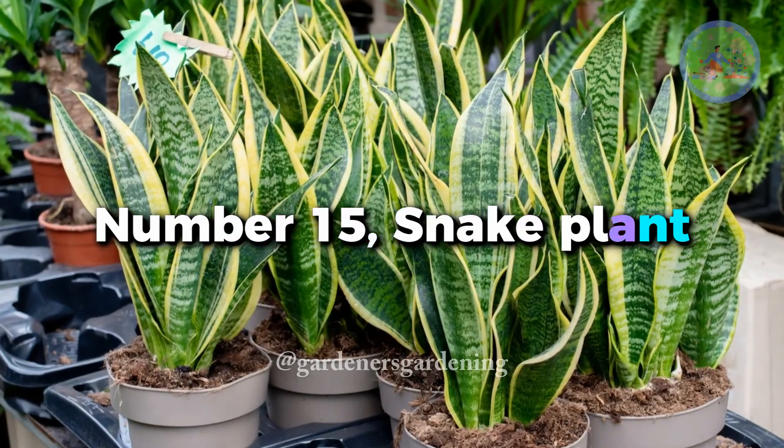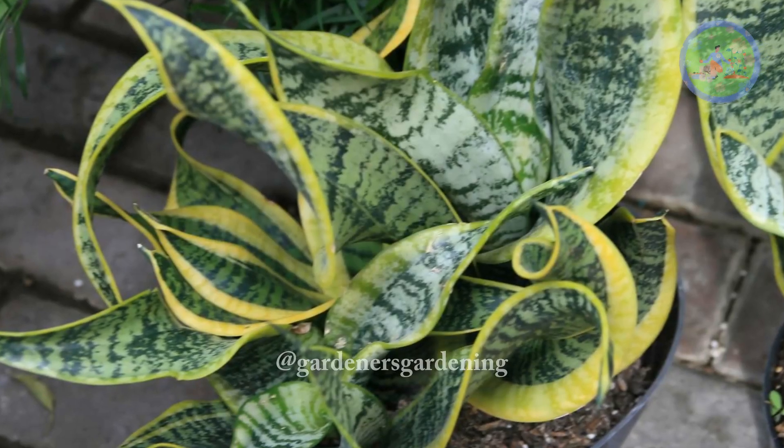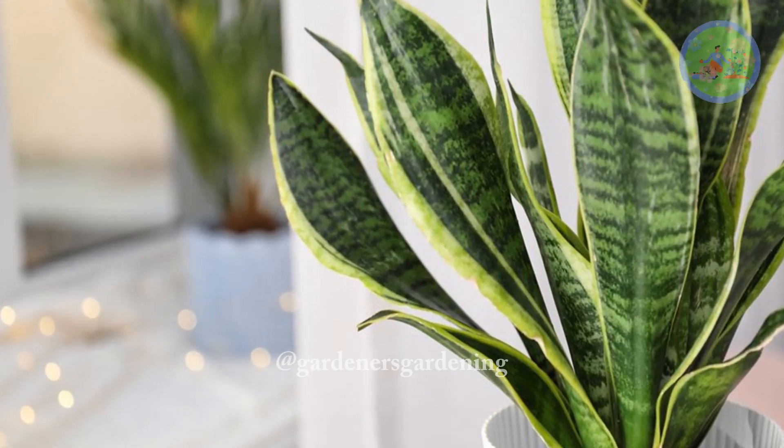Number 15. Snake Plant — a popular succulent with long, upright leaves in shades of deep green, featuring distinctive variegation patterns that add visual interest.